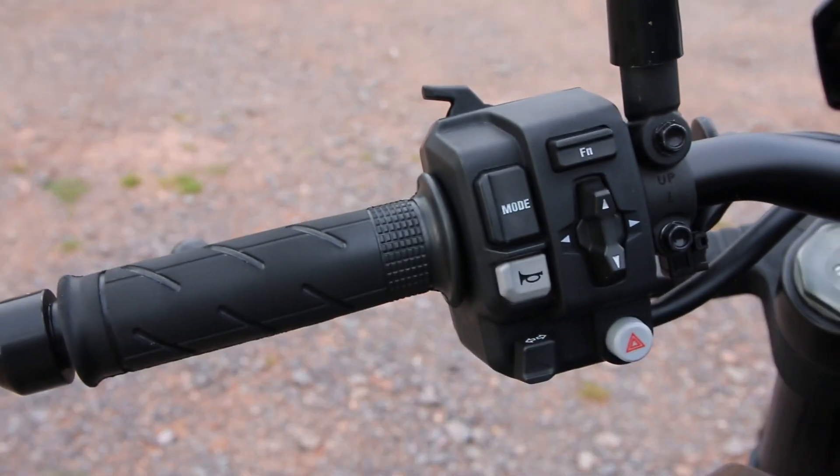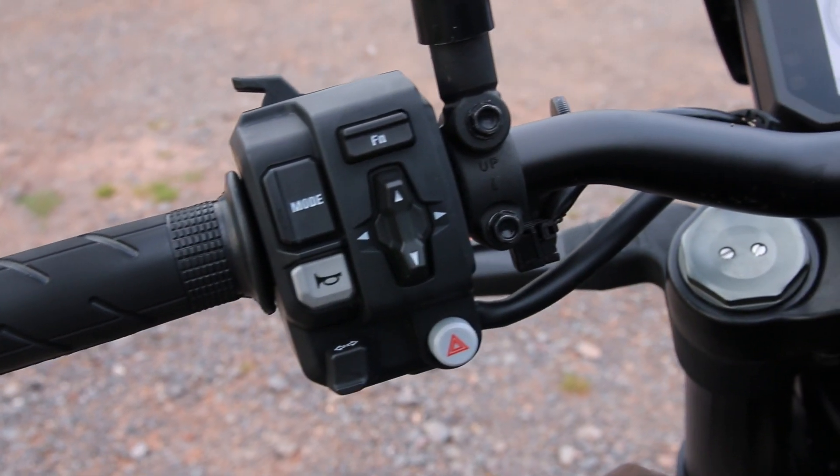The riding modes on this bike are all available to change whilst you're riding, so you don't need to stop and faff around. Just close the throttle and press the left-hand switchgear to get it to change mode — it will flash at you while it's waiting to set, and as soon as the throttle is closed the mode will change. The three modes are standard, sport and rain, and all they do is change the traction control, engine braking and throttle response.